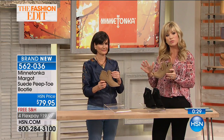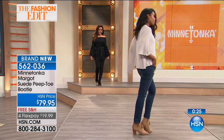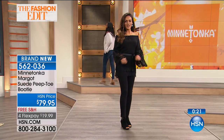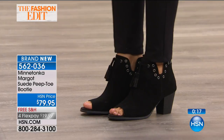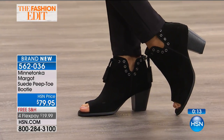Most boots kind of hit you in a weird area, but this won't. If you have bony ankles, this is thoughtfully designed — there's a little space for your ankles. And even if you've got larger ankles, there's more give without having to use any elastic. So again, it's under $80.